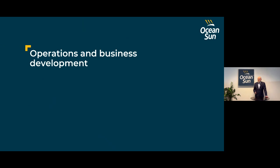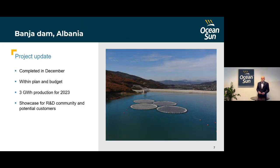Now to ongoing activities. The Banja Dam in Albania is a fantastic floating PV system. To give a sense of scale, the surface deck is about the same as a large Nimitz-class aircraft carrier — more than 16,000 square meters — and still covers only a very small fraction of the lake surface. The potential to expand with this type of technology is tremendous.